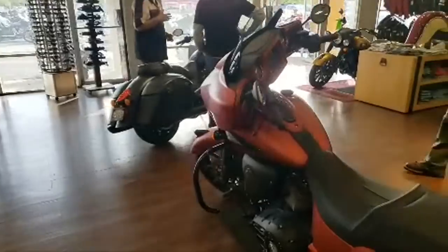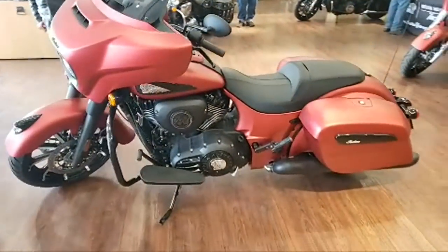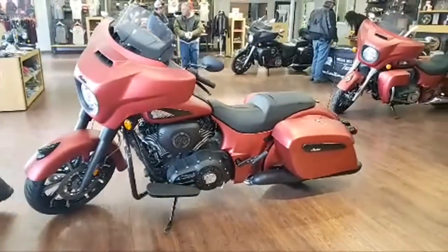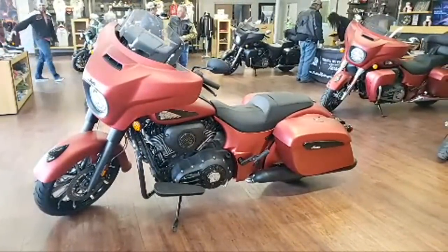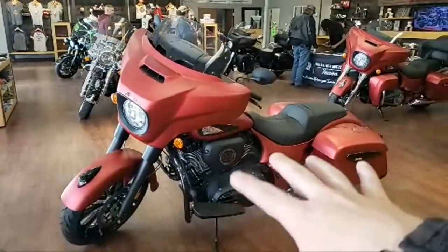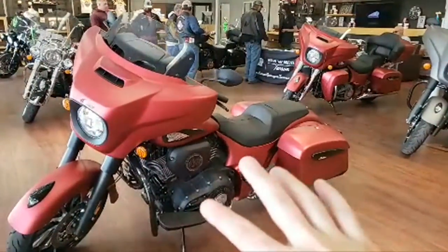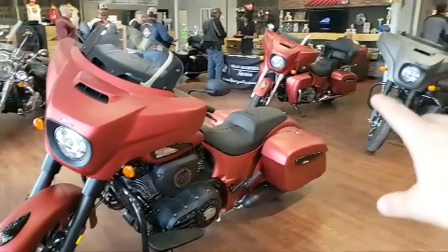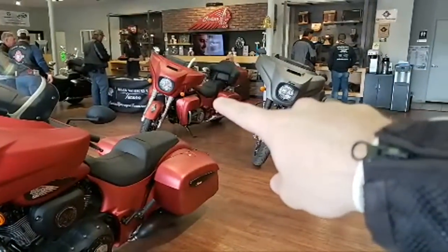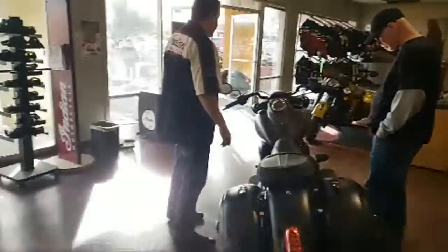I was a Harley guy and I switched to Indian — you will not regret it. So I rode the Chieftain Limited in the demo event; I liked it. I do have concerns with some things. I rode all the other bikes and it was a lot of fun.